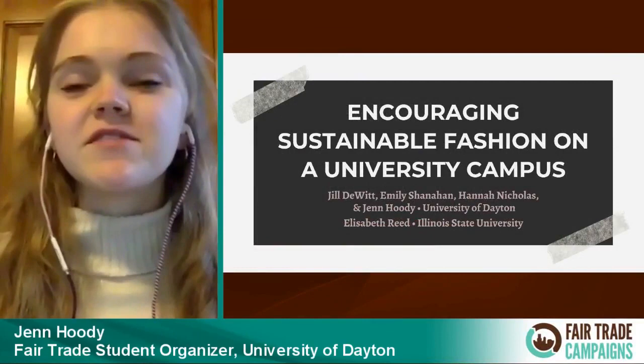I'm Jen Hoodie, and I am a student organizer from the University of Dayton. My case study is encouraging sustainable fashion on a university campus.